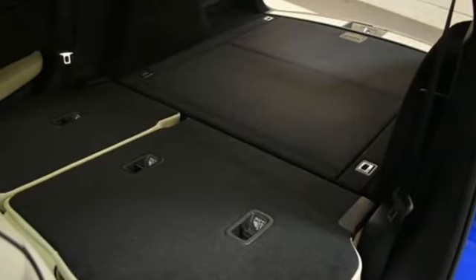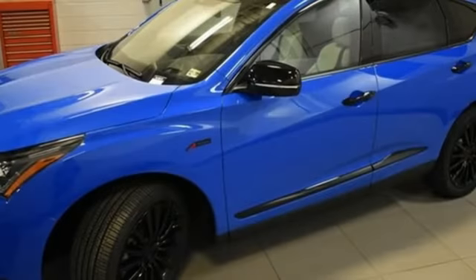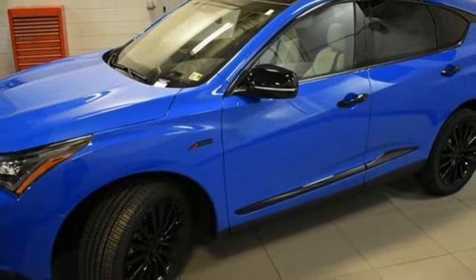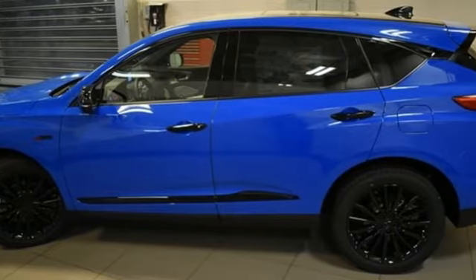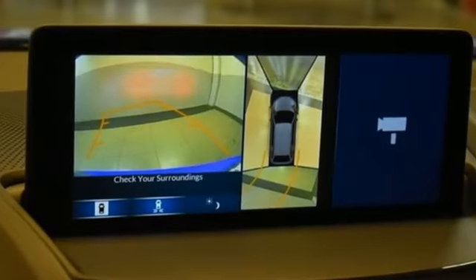Dual zone climate control, auto dimming rear view mirror, streaming audio, memory exterior door mirror settings, heated steering wheel, front and rear parking sensors, and an intercooled turbo inline four-cylinder engine.